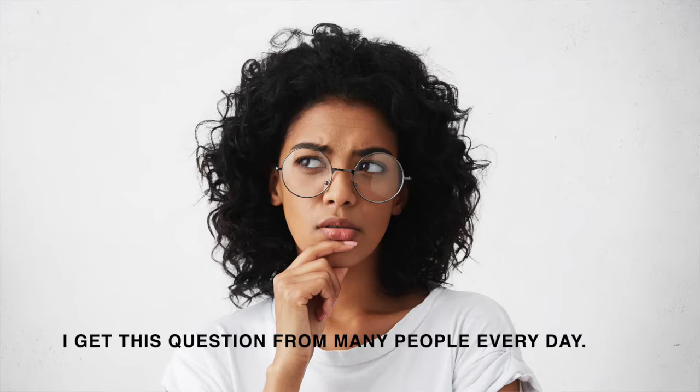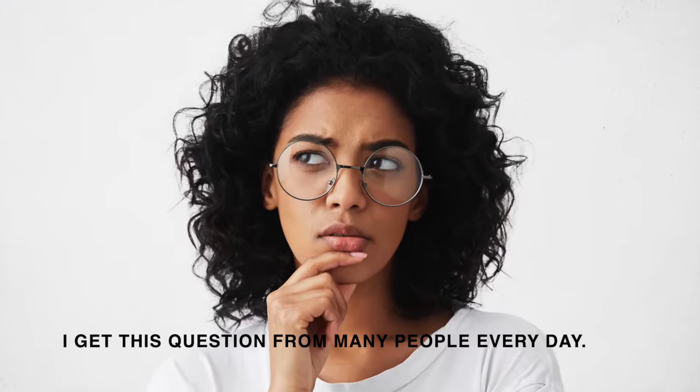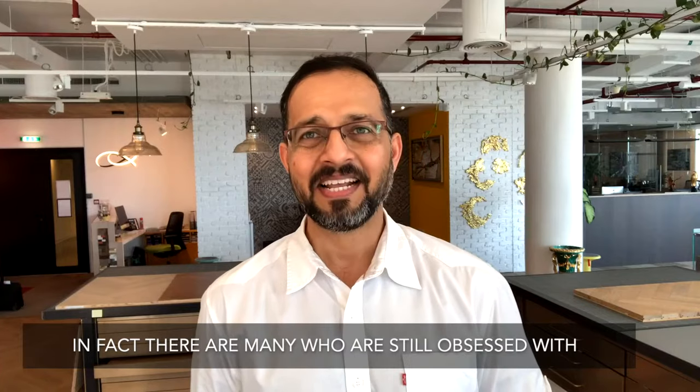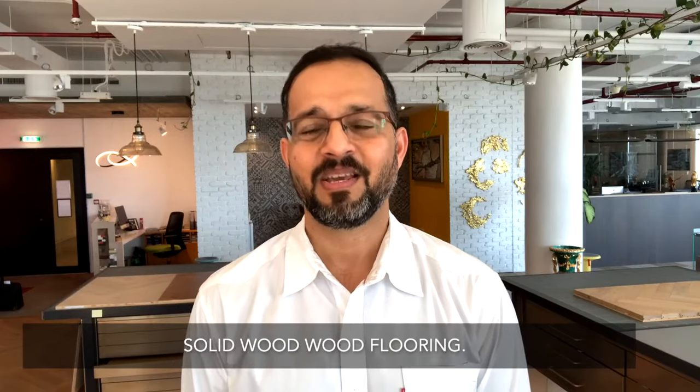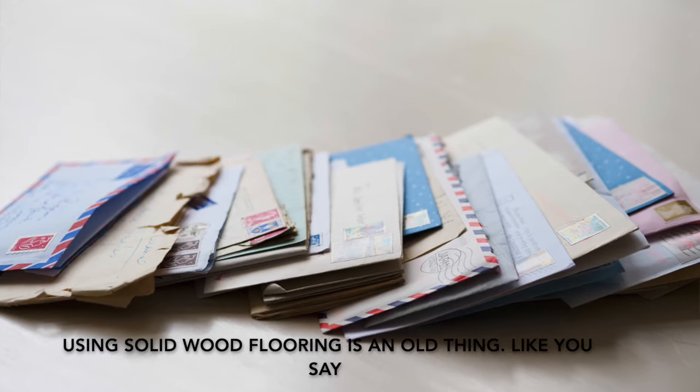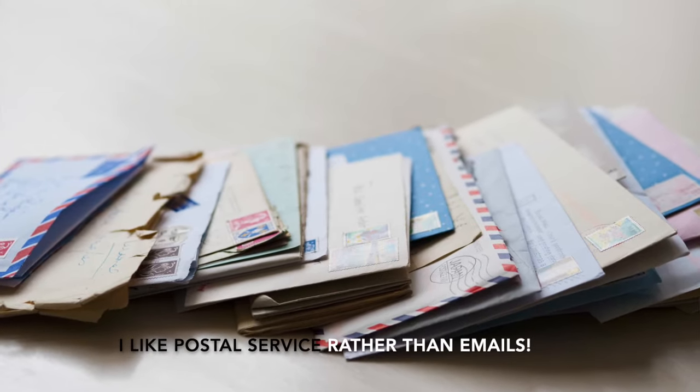Solid wood or engineered wood? I get this question from many people every day. There are many who are still obsessed with solid wood flooring. But using solid wood flooring is an old thing — like saying you prefer postal service rather than emails.